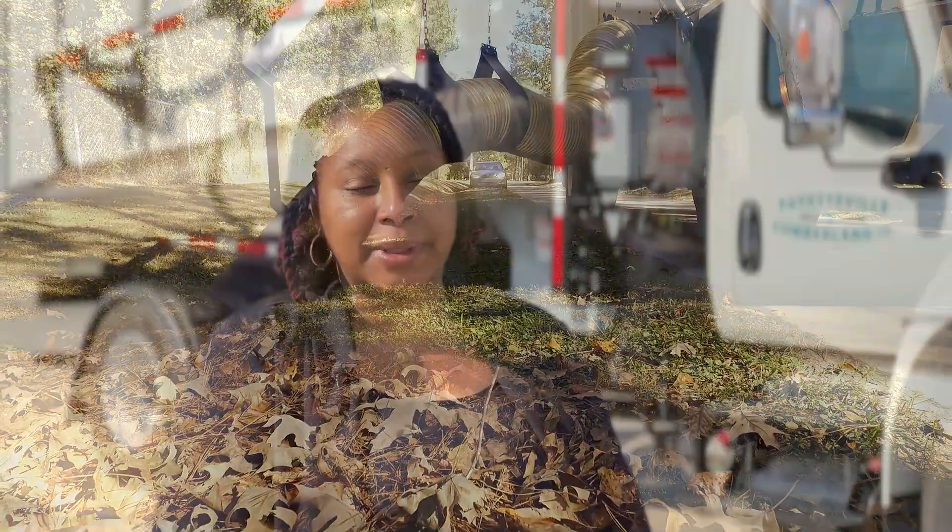We also ask that you please have them away from any stormwater drains or anything that may cause any obstruction or damage to anything like fire hydrants and things like that. We would like to prevent that.